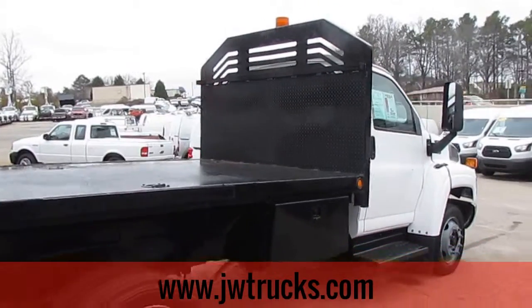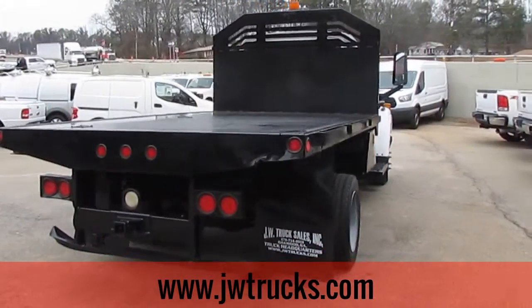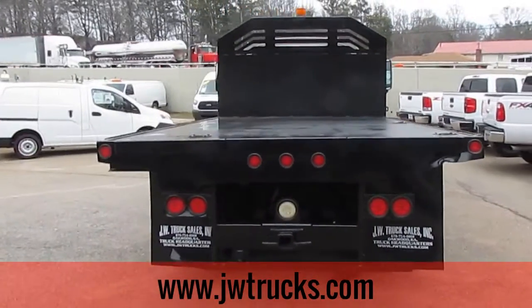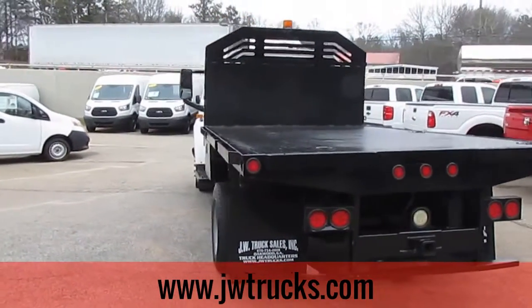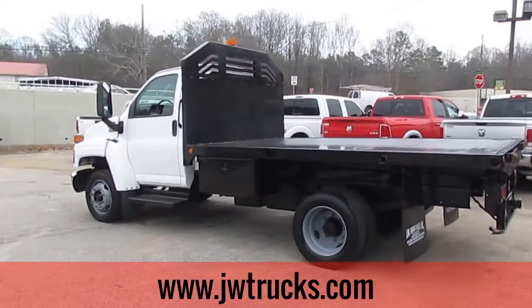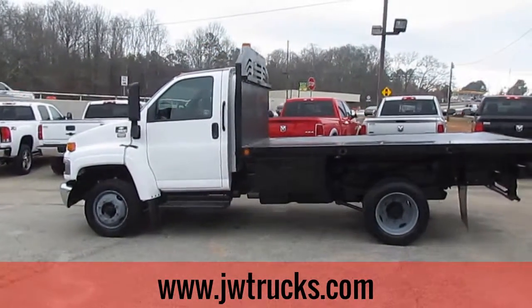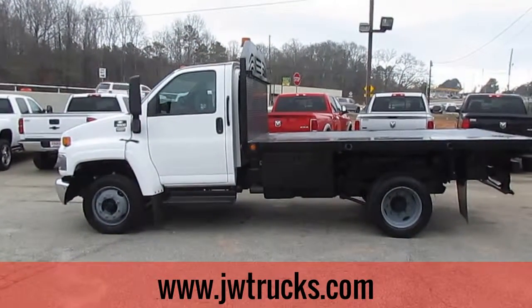If you'd like to check out this great Chevy C5500 flatbed dump, come on down to 5000 Nelson Brogdon Boulevard in Sugar Hill, Georgia. You can always get us on our website at jwtrucks.com. Give us a phone call at 678-714-0008. No matter how you get here, come on down to JW Truck Sales where you always get a great truck for a great price.